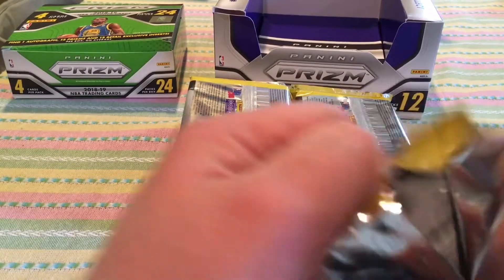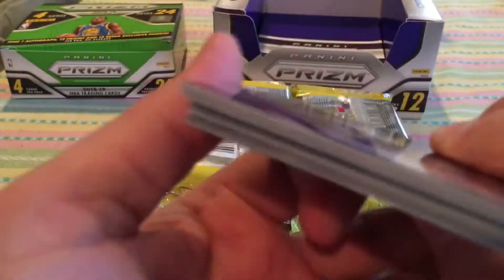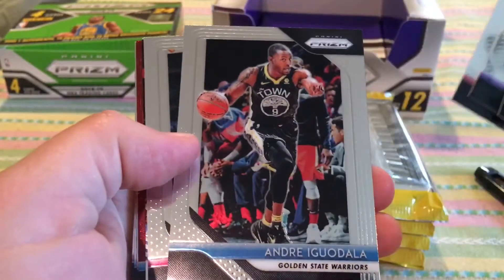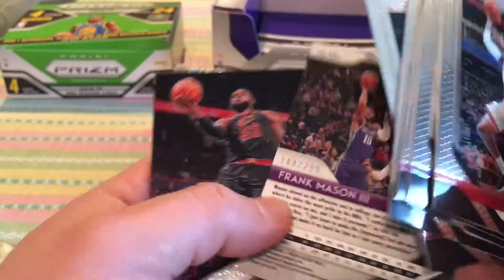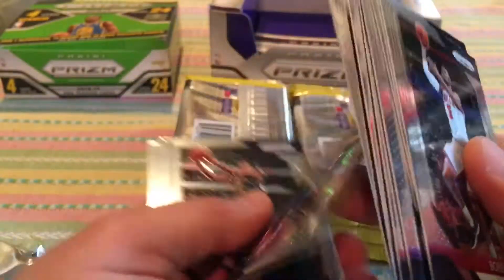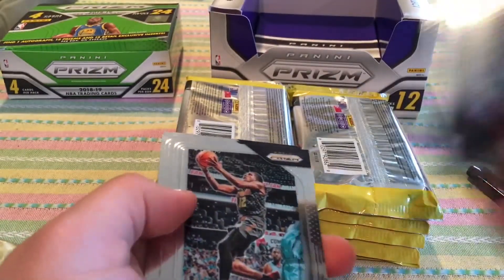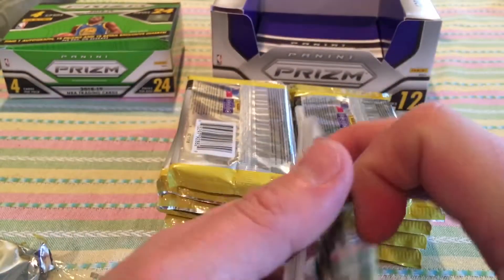First pack: Bobby Portis, Solomon Hill, Steve Nash, Dolon Wright, Andrea Godola, Jack Fry, and a red Frank Mason III sophomore year — numbered 188 out of 299, that's cool. Then LeBron James — he didn't go that hard last year, he didn't win. Luke Kennard sophomore year red Pulsar, not numbered — 152. Tarion Prince, Julius Erving, and Kawhi Leonard. That pack kind of sucked.